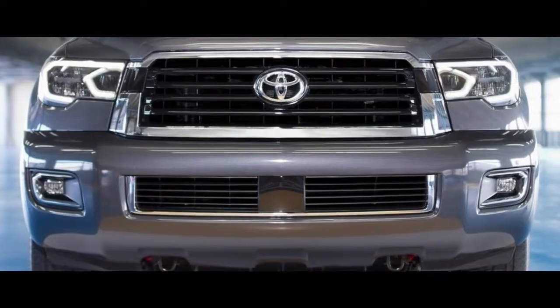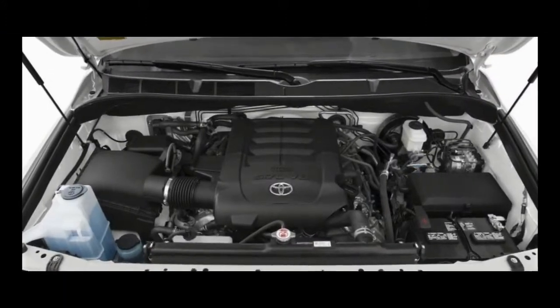The three-row SUV earns a 5.0 on our overall scale, which reflects its impressive carrying capacity, but also its inefficient V8 and outdated interior.